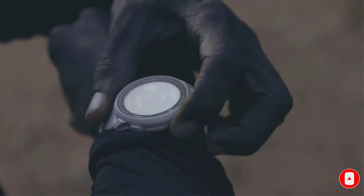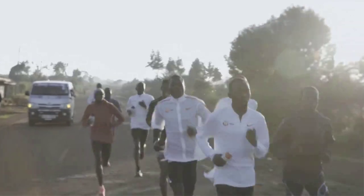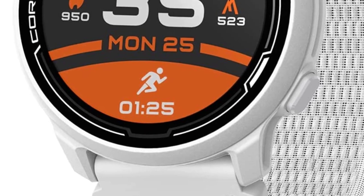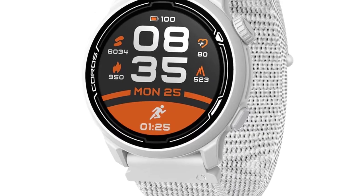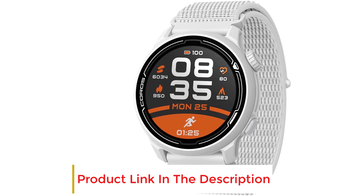Athletes especially like the Coros Pace 2 for its GPS and easy single button and dial turn. The lightest GPS watch on the market at its launch at 29g, with the new Coros nylon band, with battery life of 20 days of regular use and 30 hours in full GPS mode. It features built-in running power metrics from the wrist plus native and complete integration with STRYD power meters.